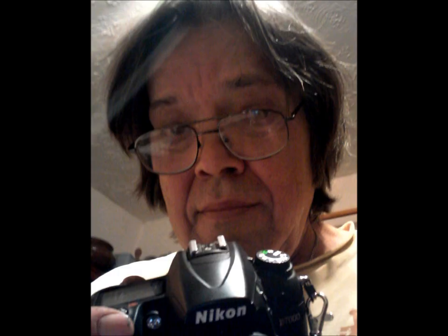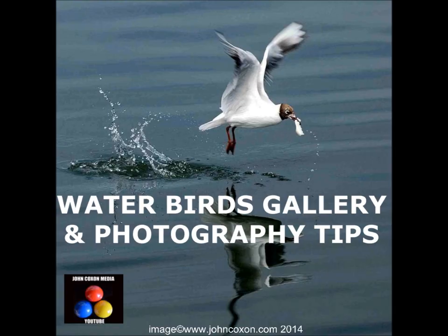Hi and welcome to my YouTube channel again. I'm John Coxon, an independent professional photographer based in Salford in the northwest of England. I'm going to share some more photographs of wild birds, this time water birds.